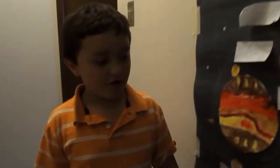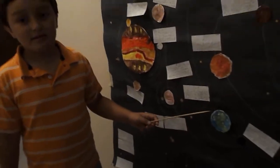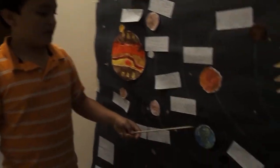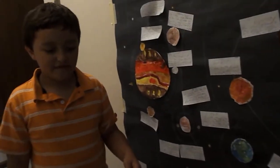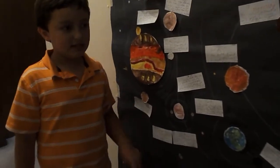Let's move on to the Goldilocks planet. The Goldilocks planet is Earth. Earth is lovely. It's the fifth largest planet in our solar system. You can fit 1,321 Earths inside Jupiter, 63 in Uranus, 57.7 in Neptune, and 736 in Saturn.